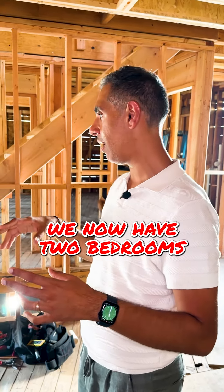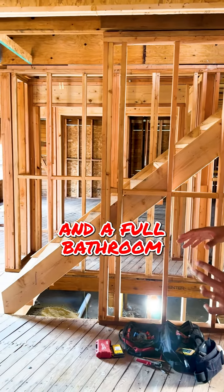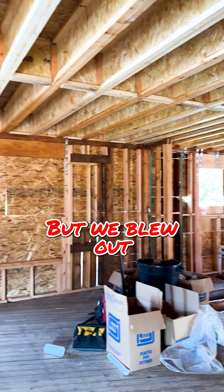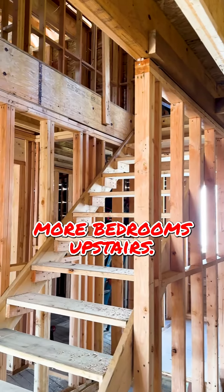Instead of having three bedrooms down here, we now have two bedrooms and a full bathroom with a large standing shower. From there we'll head upstairs — we blew out the entire second floor, so now we've got three more bedrooms upstairs.